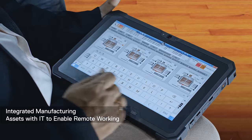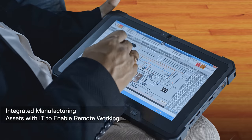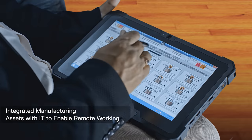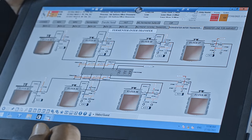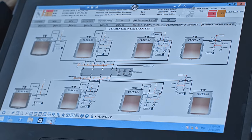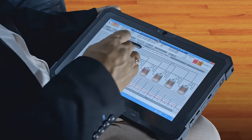We thought: why don't we integrate the operation technology — that's manufacturing assets automation — with IT, and enable monitoring and controlling remotely? Today we have brought that flexibility in terms of giving tablets to operators or fixed terminals in specific locations. They can go and operate from anywhere, and this really helped us during the pandemic.